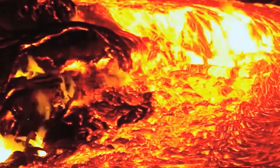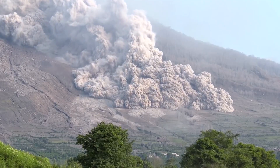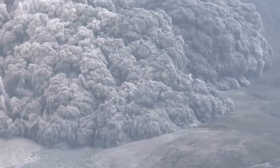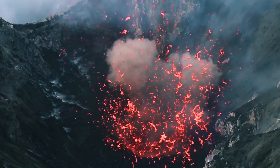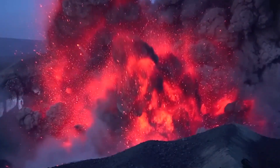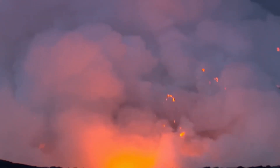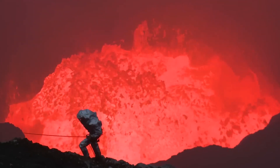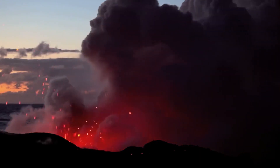Think of them as having different personalities: the active ones that frequently blow their tops, the dormant ones that have been quiet but could wake up any time, and the extinct ones that have retired from their eruption games. Studying volcanoes helps us understand how the Earth's plates move, how magma is born, and why the ground shakes. But it's not just about curiosity — it's also about safety. By learning about these fiery mountains, we can better predict eruptions and protect ourselves from the disruptions they can cause, like messing up air travel and affecting our climate.